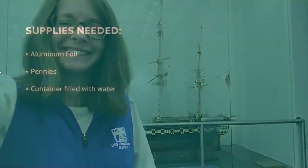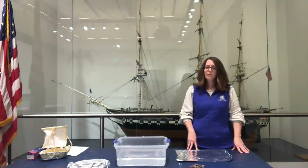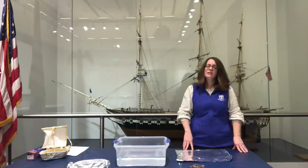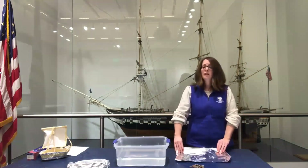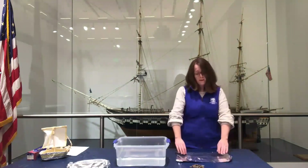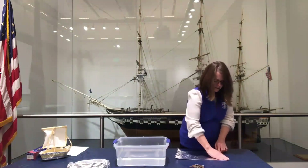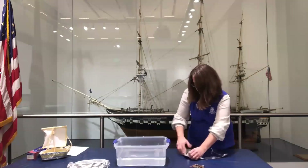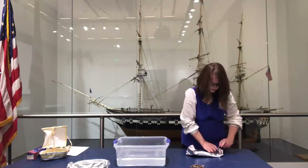Hi, I'm Shannon with the USS Constitution Museum. Today I'm going to show you how to build a tinfoil boat, and I'll also set you a challenge on how much weight your boat will be able to hold. Just like Joshua Humphreys back in 1794 — the shipbuilder and designer of the USS Constitution — we're going to make some design decisions while we build our ships. Think about: is it going to be long or short? Maybe wide? Maybe the sides will be shorter or higher — all of those decisions will affect how your ship floats and is successful at sailing.